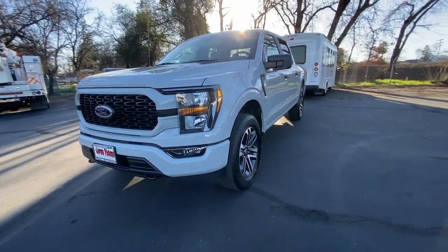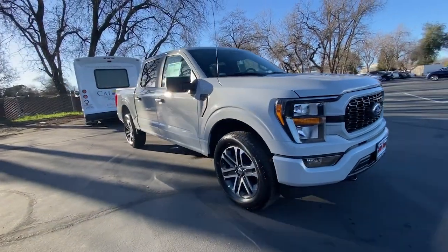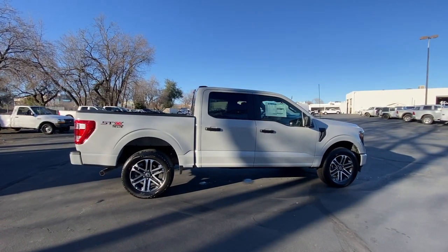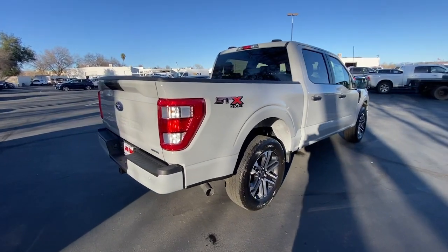Introducing the 2023 Ford F-150. Here's a hard-working Ford F-150, the light-duty, full-size pickup that leverages high-strength steel and military-grade aluminum alloy to bring you class-leading payload and towing capabilities.